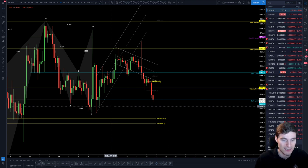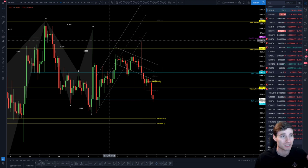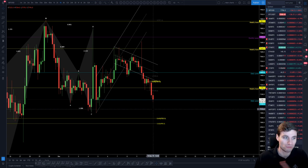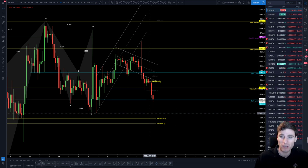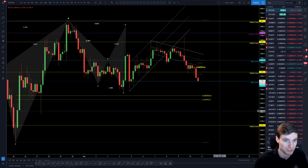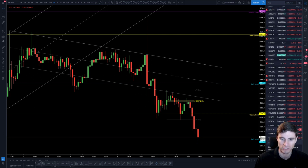I like to watch the reactions off key levels — volume, order flow — seeing everything that's coming into this level before I decide how I'm going to trade. I am very much, at this moment in time, a level-to-level trader. What do I mean by that? It's watching the reactions off that level and making an informed decision rather than having bids waiting at the level — essentially knife-catching. I like to wait for the reaction and then make an informed decision. That applies to altcoins as well. Across the board, the altcoins have been absolutely smashed today.